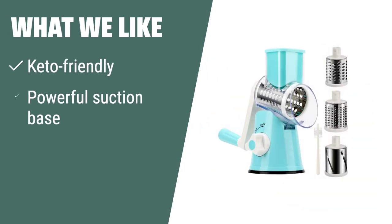What we like: if you are a keto enthusiast in need of a safe and efficient grater with a powerful suction base and variety of blades for grating cheese, veggies, and more, the Iniko Rotary Cheese Grater is the perfect choice for all your cooking needs.